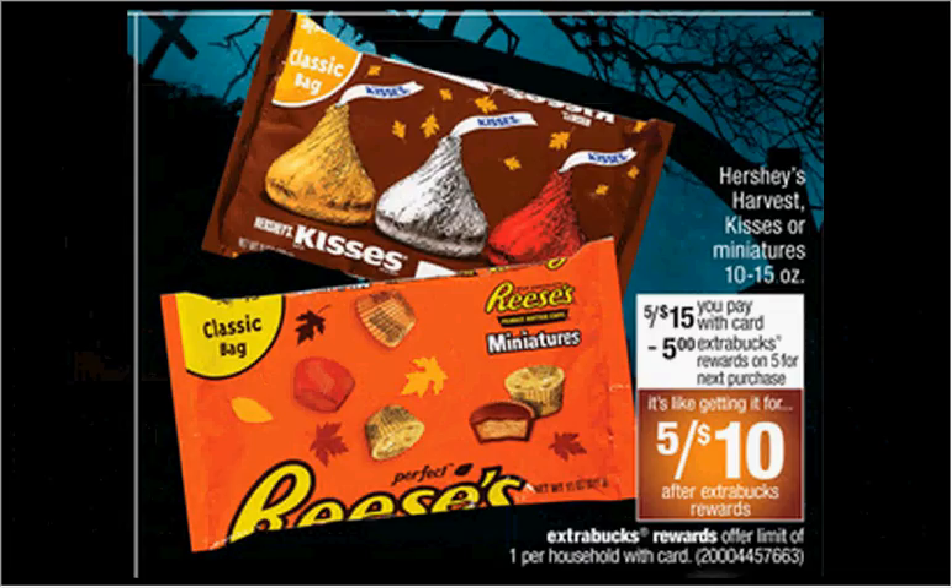The Hershey's Harvest Miniatures or Kisses are on sale five for $15. When you buy five, you'll get $5 back as an extra care buck. There's a dollar off three coupon in your Smart Source of September 13th. If you buy five and use the coupon, you'll pay $14 out of pocket, get the $5 back. It'll be like getting each bag for $1.80.